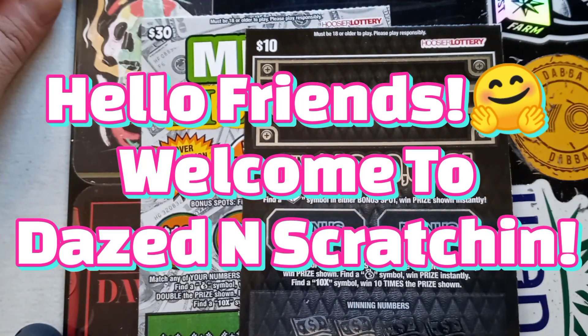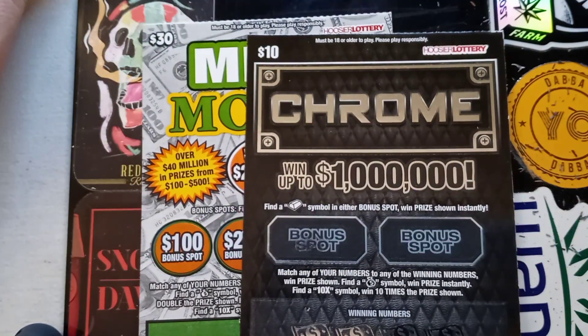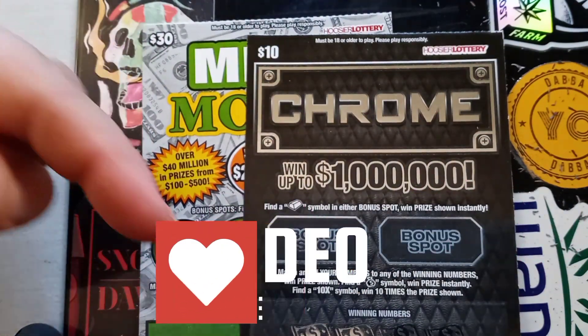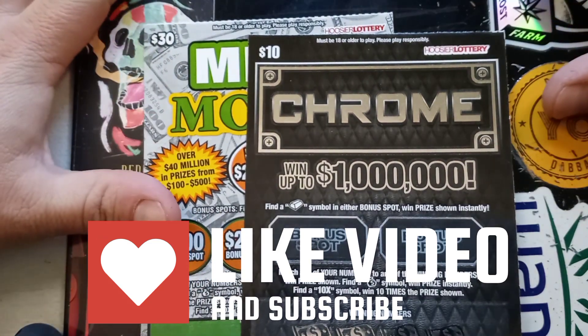Yo yo yo, what up guys, welcome back to Days and Scratching! If you are new, welcome to my channel — please hit that like and subscribe, that would greatly help me out.